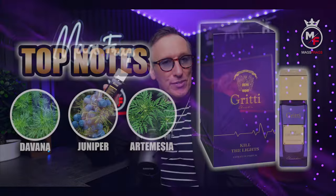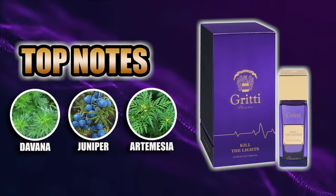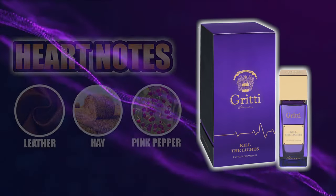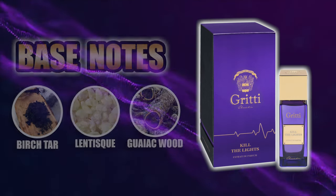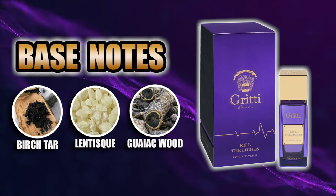Into the note breakdown: the top notes are Davana, Juniper and Artemisia. In the heart we've got Leather, Hay and Pink Pepper, and the base notes are Birch Tar, Lentisque and Guaiacwood.